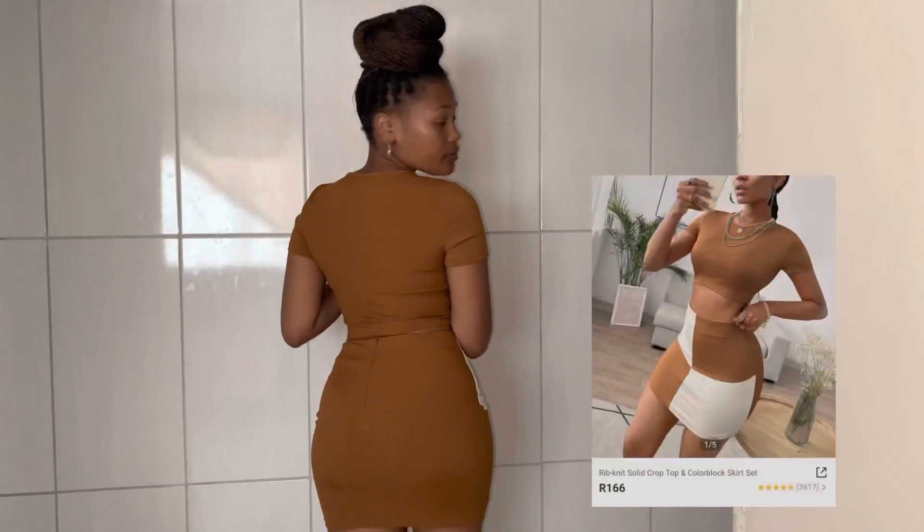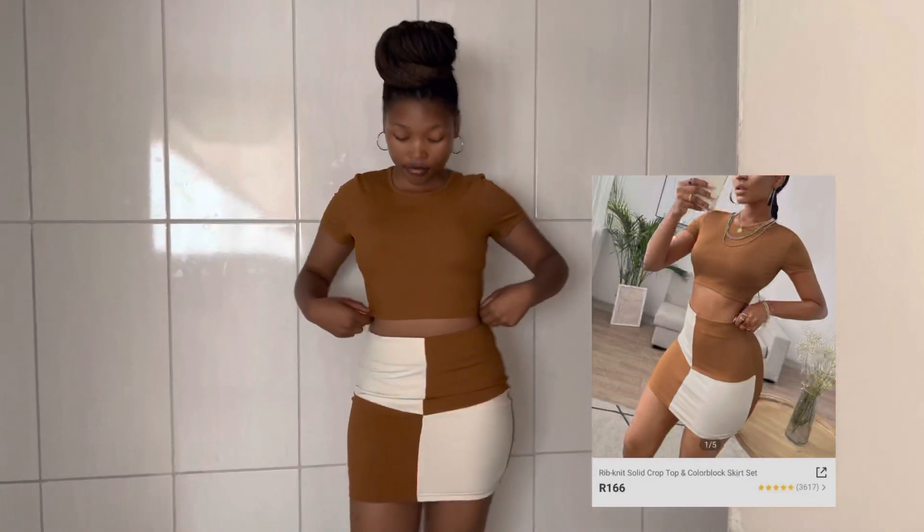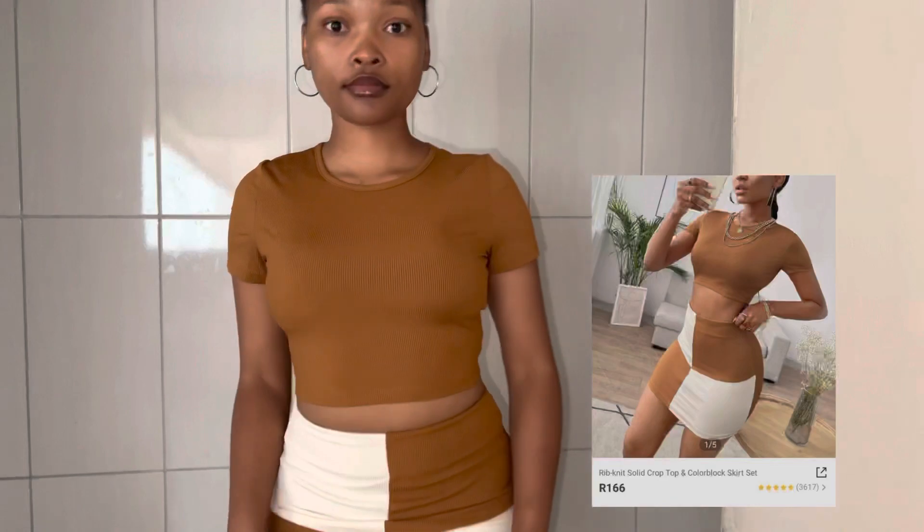This is the first item that I got, which is a rib-knit solid crop top and a color block skirt set, and I got it in color brown, and it was only R166.